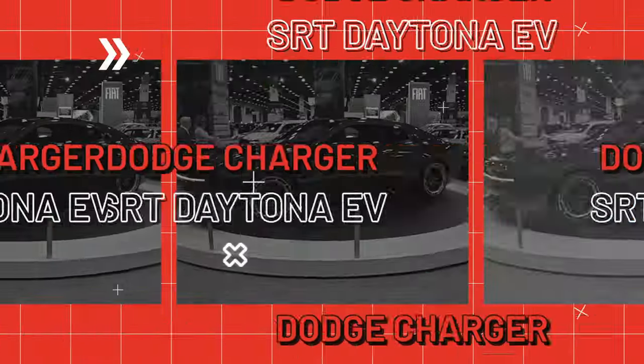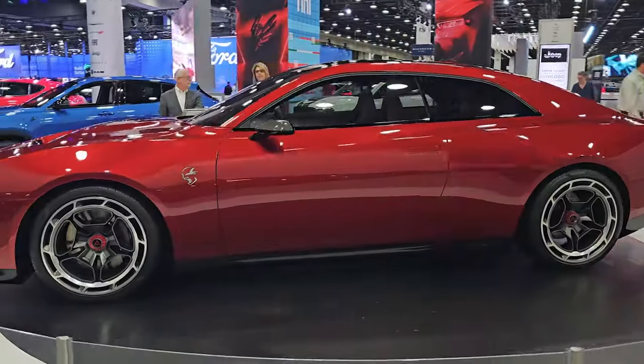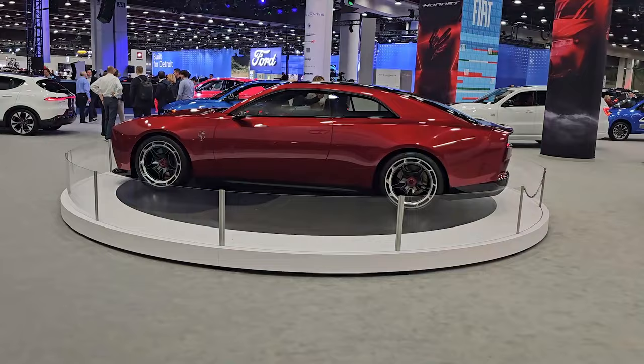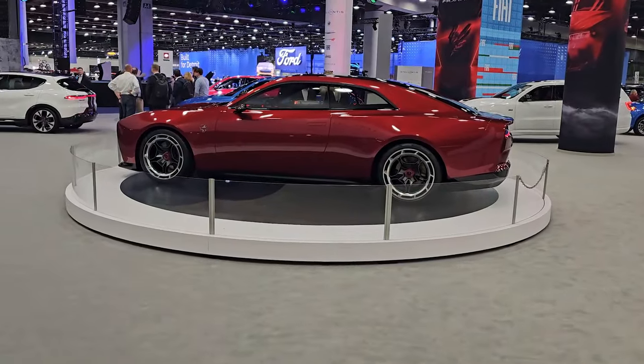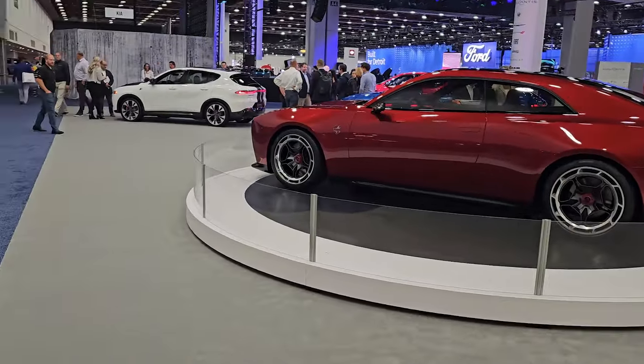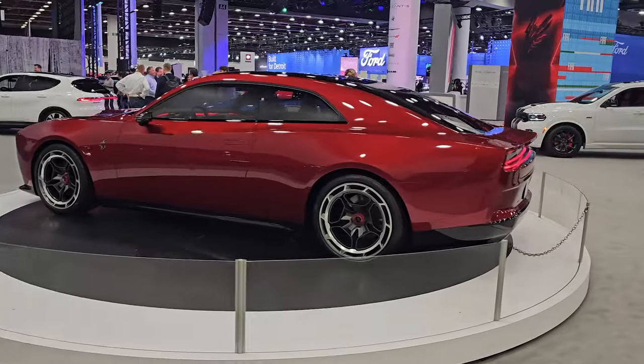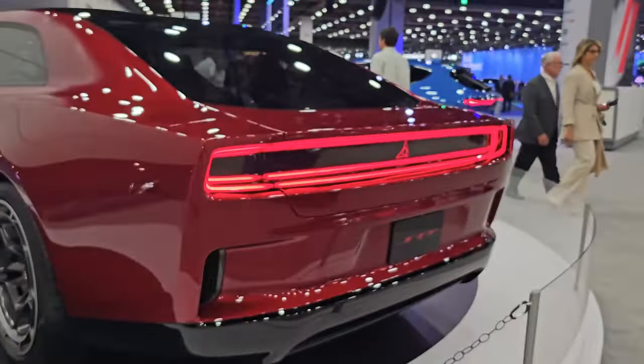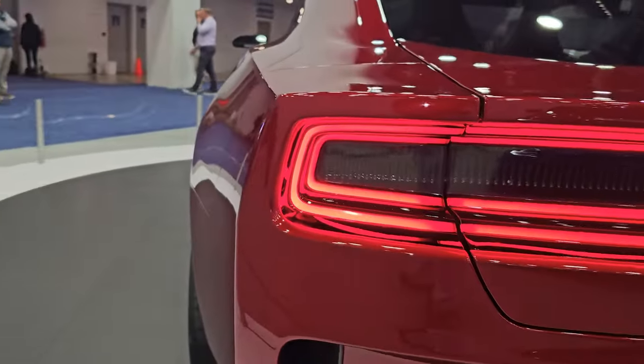Here's everything you need to know about the upcoming Dodge Charger SRT Daytona EV, and then some. 2023 marked the end of an era for the current crop of internal combustion Dodge Challengers and Chargers. Hellcat lovers around the world are weeping in unison.